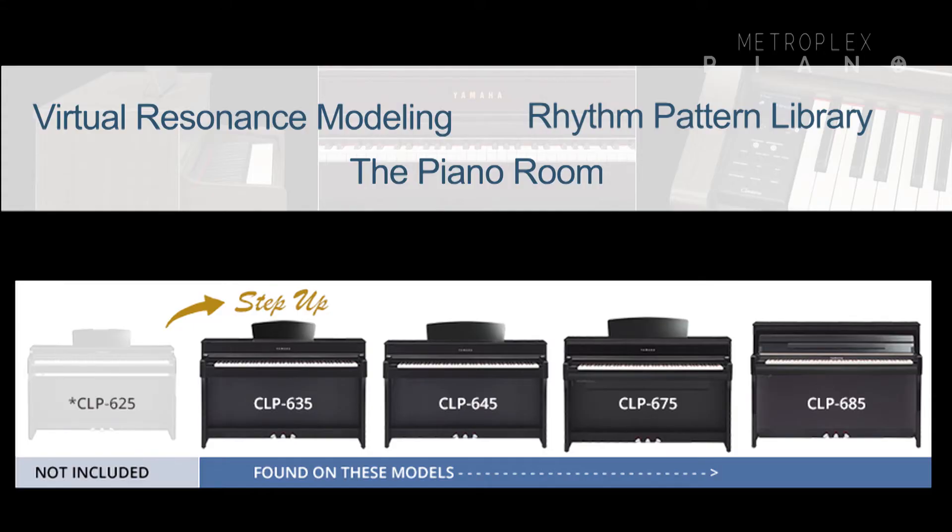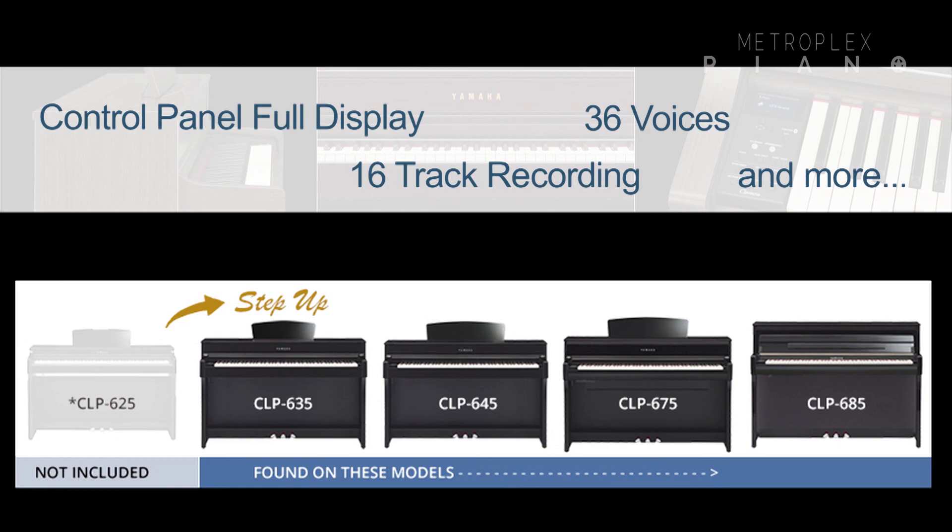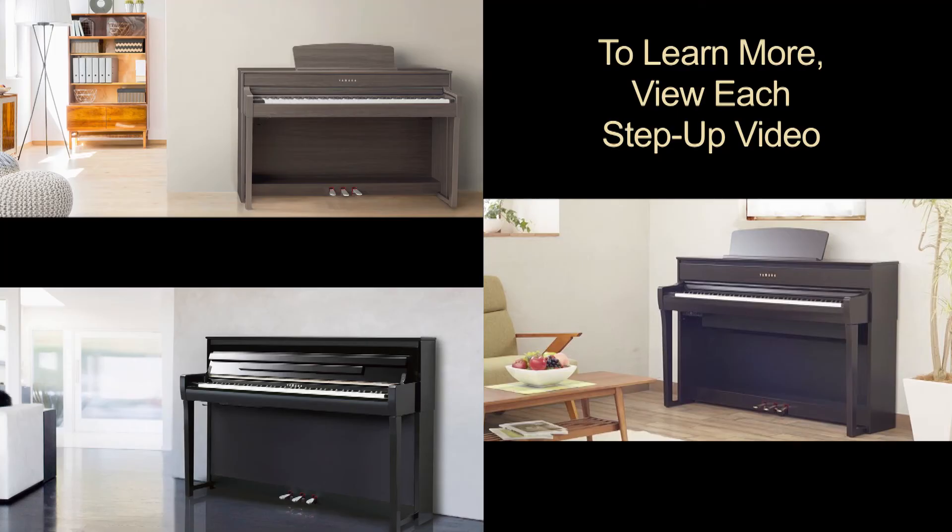Of course, all of these features are found on the higher models as well, with even more. To discover the additional features found on the CLP 645, 675, and 685, you simply view the rest of our CLP step-up videos.